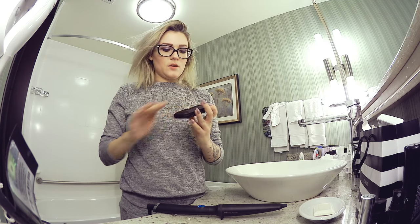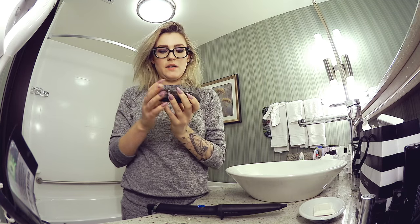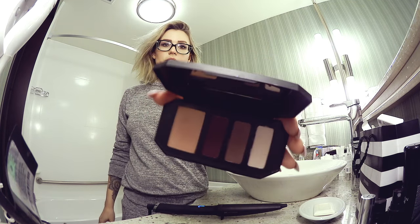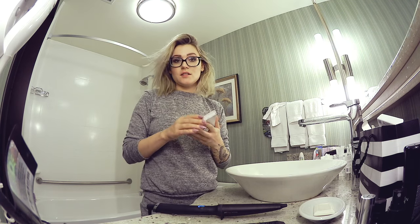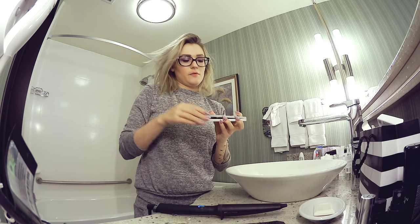I can actually show you some stuff that I bought a couple of days ago. I went shopping. So I got this new Cavendie palette, and it has some of my favorite colors in it, obviously. I love reddish, purplish, aubergine colors, so these are amazing. And that's what I'm wearing now. I've actually used this today, and I used it the previous day and the day before that.